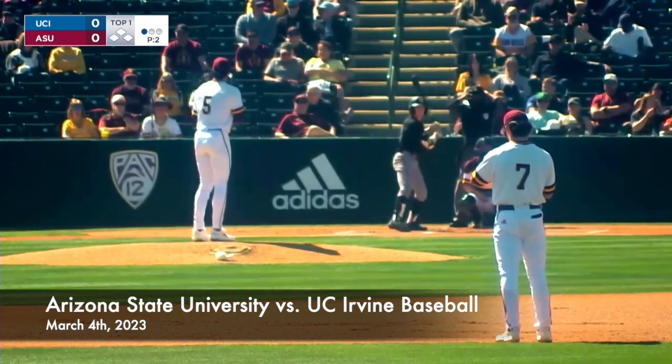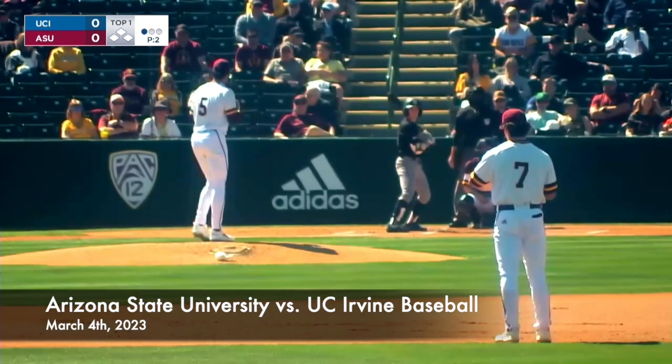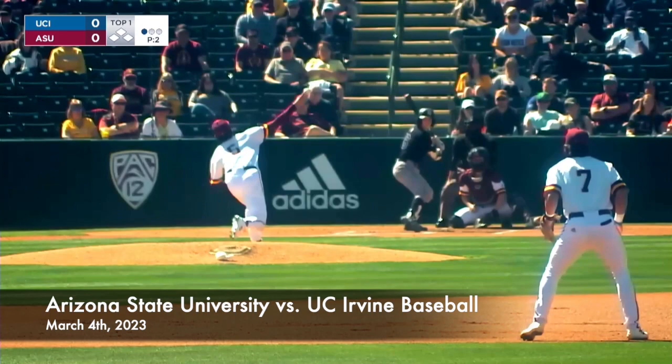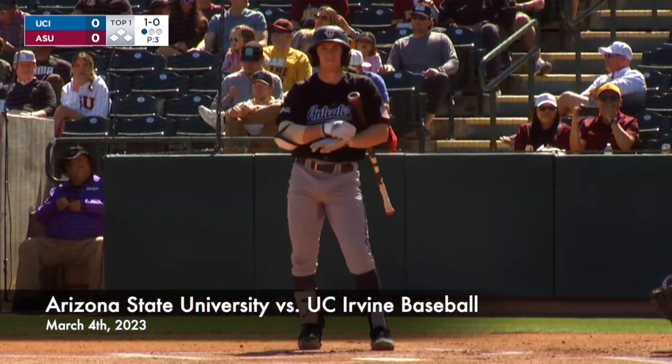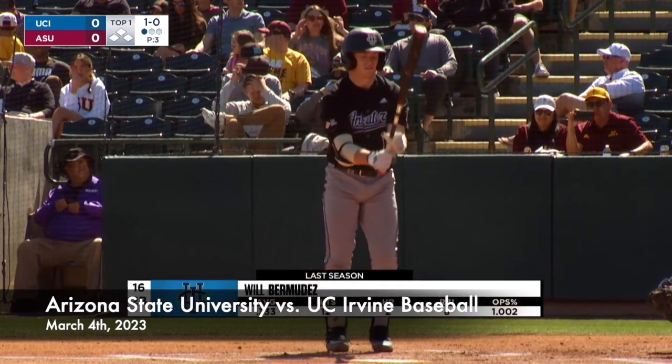We'll see if he's got the footwork down and is used to tracking those long high fly balls. Here comes Will Bermudez, the second baseman for the Anteaters. Takes it for ball number one, just outside — 1-0 to start the at-bat.